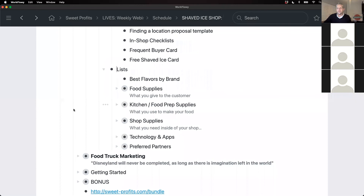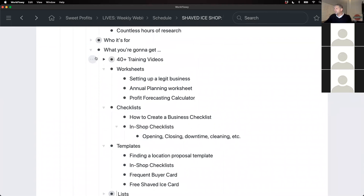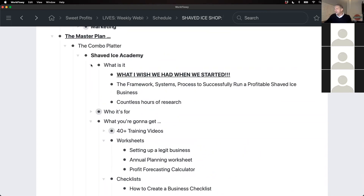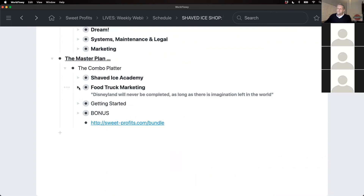We also have templates for things like the free shaved ice card, frequent buyer cards, and different things built inside Canva. We have lists of all the supplies you'd ever need — food supplies, shop supplies, technology apps — all listed with links to easily get them. We even list out all the concentrates we use. What we did was take the most popular flavors, buy as many versions as we could from different vendors — like eight different strawberries — taste test all of them with a group, and list which ones we found best. That'll make it much easier for you to know which concentrates and flavors are worth buying.